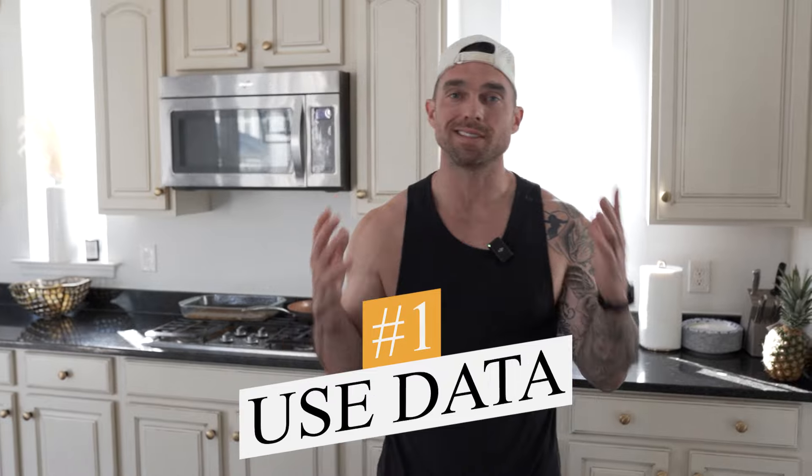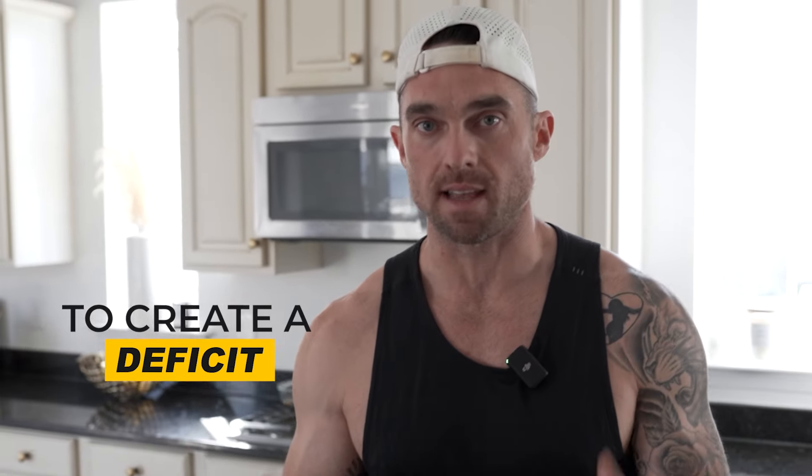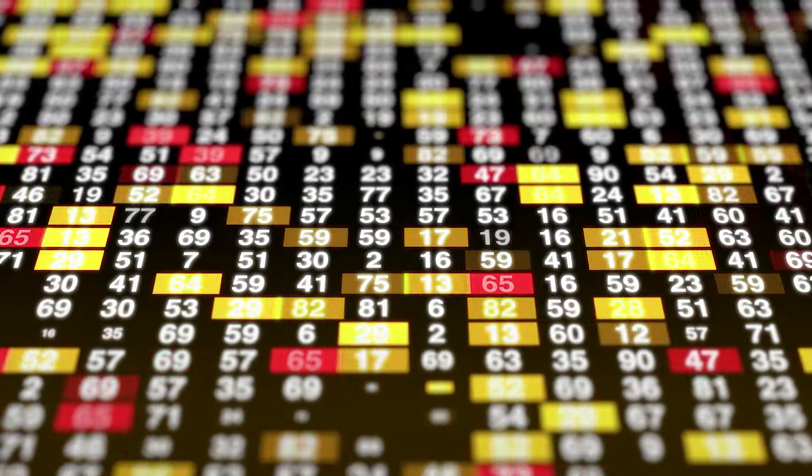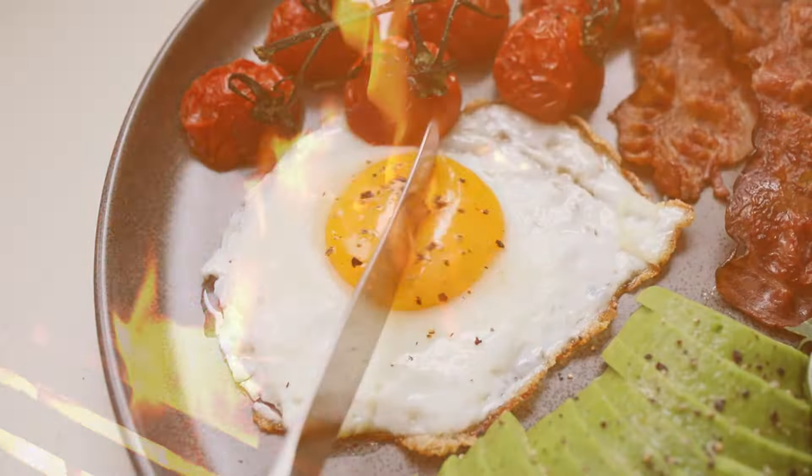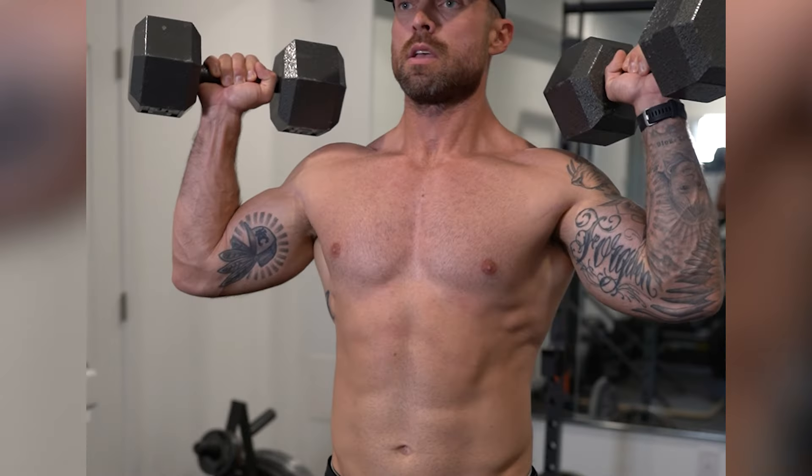Number one is to use data to create a deficit. We have to fall in love with numbers and start tracking data to create what's called a calorie deficit. A calorie deficit is simply burning more calories than you eat on a consistent basis so your body has to use body fat to get in shape — and this is the only way to get abs. We have to burn belly fat off the body and reveal the abs underneath. Data is going to be our best friend when it comes to creating this deficit.